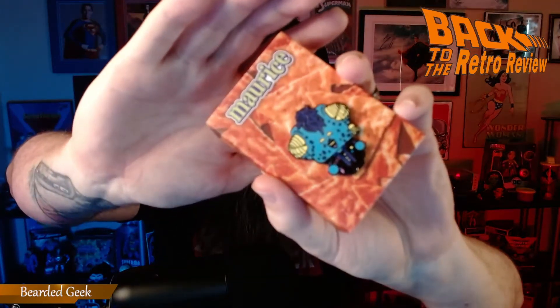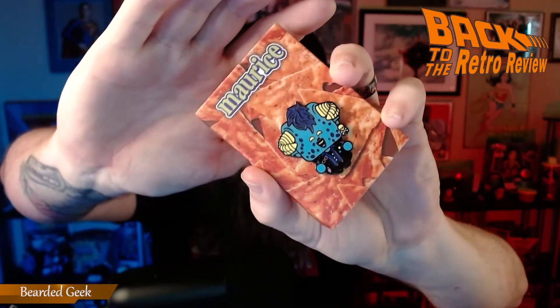And then a Pen Pals enamel pen. It looks like it's a Maurice — My Little Monsters maybe. That's cool, I do love my pens. I love an enamel pen, so that's really cool.